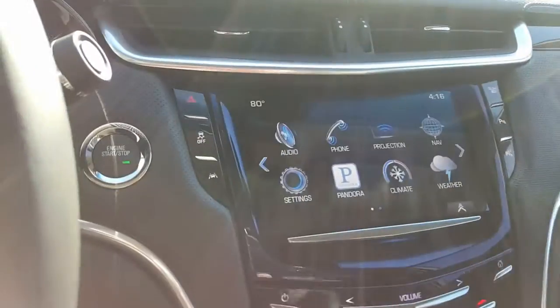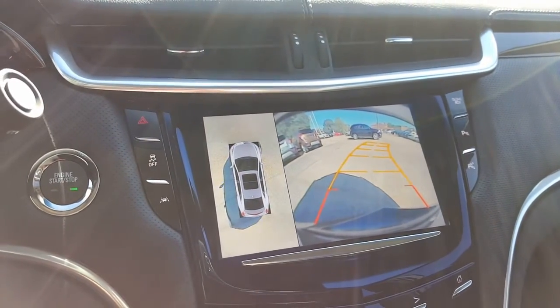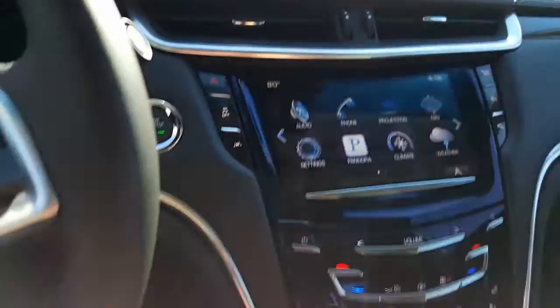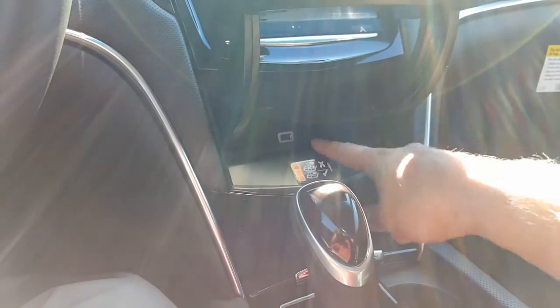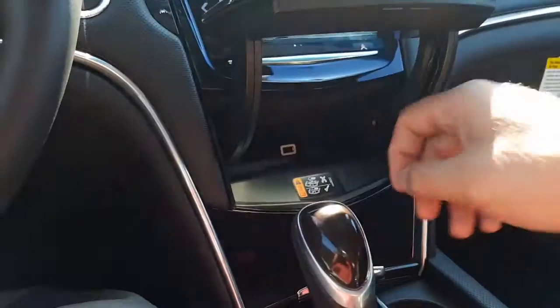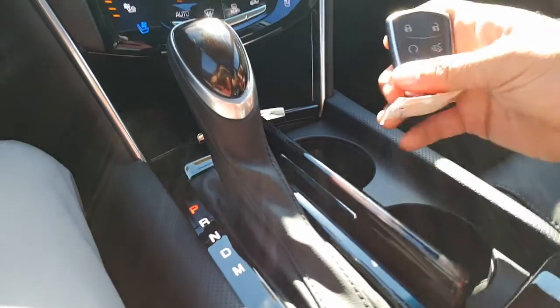Throw it in reverse and you can see the aerial view of the car as well as the backup camera. Heated and cooled seats — there's your Cadillac CUE right here. Put your wireless phone right here and it'll charge wirelessly, or you can plug it into the USB. Here's your cup holders.